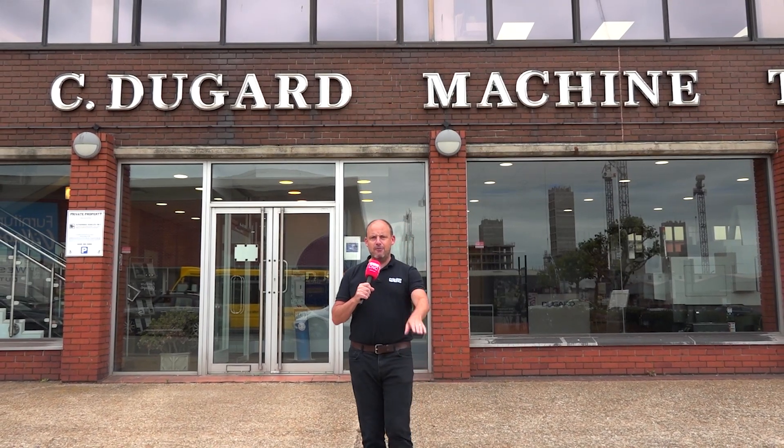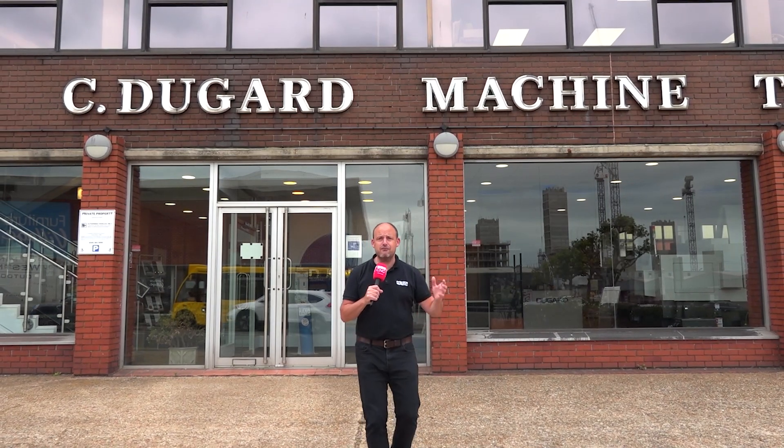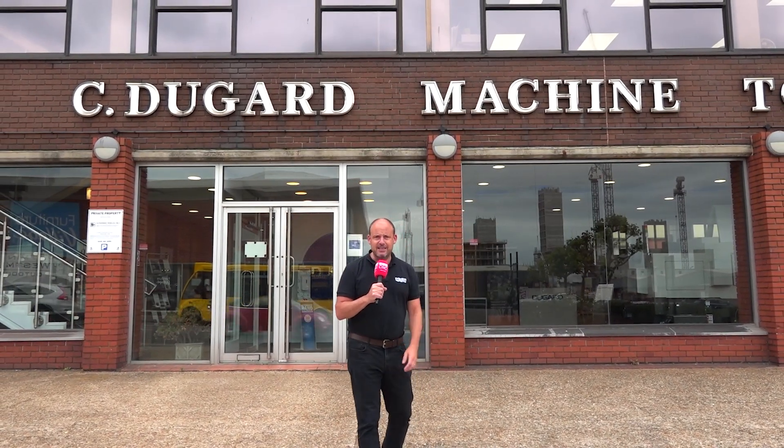Today I'm at Dugard Machine Tools in Hove, a company that was founded and has been selling machines for almost a hundred years, would you believe? But what machines are they selling today?